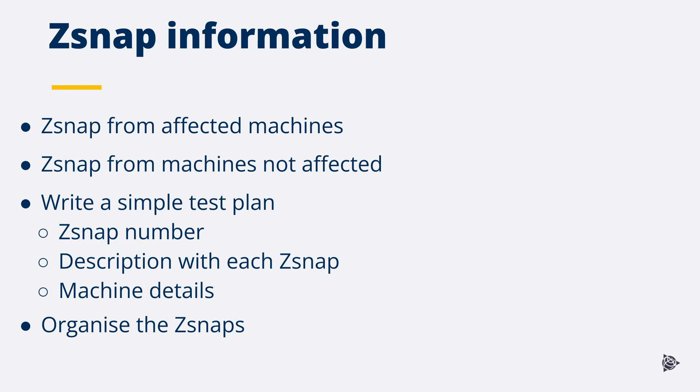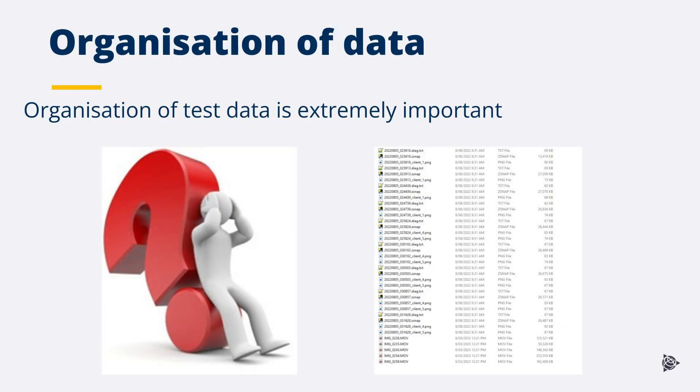Write a simple test plan to help organize information, including the Z-snap number, a description of what was occurring when the Z-snap was taken, and the machine details. Organize the test data ensuring the Z-snap information from each machine is grouped into individual folders. Sending multiple Z-snaps from multiple machines with no context or organization will increase the time in diagnosing the problem and important information may be missed. Ensuring the data is documented and organized from multiple machines will assist in understanding the problem and speed up the support process.